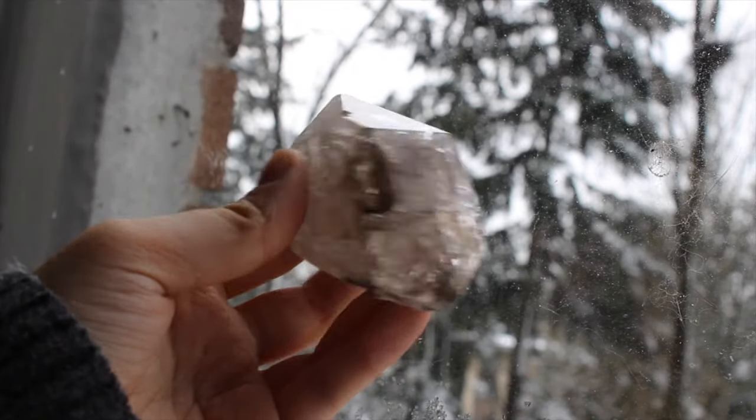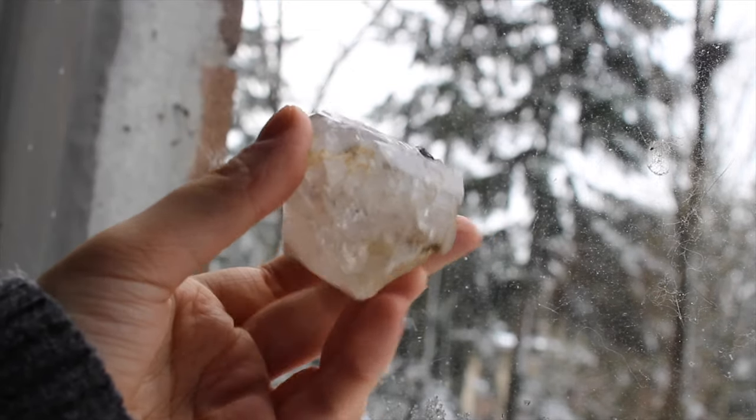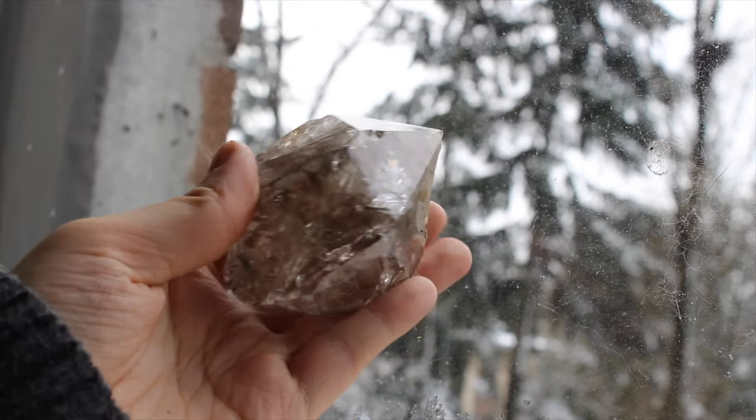This is my Herkimer diamond. I never in my entire life thought that I would have a Herkimer diamond this big — I'm obsessed with it and I will never let it go. It is full of rainbows. I want to take it with me everywhere.